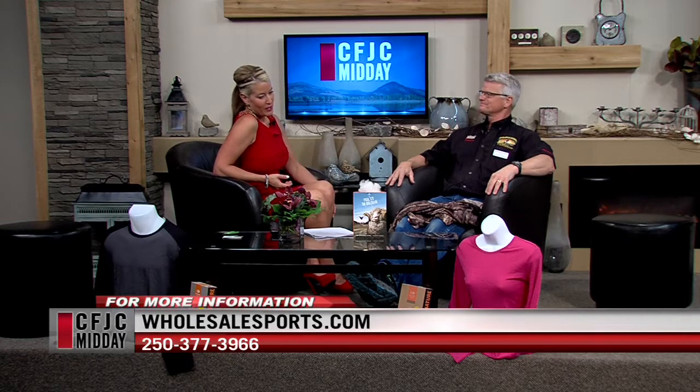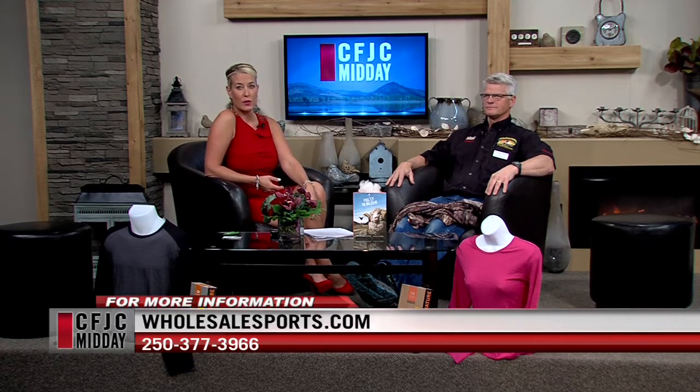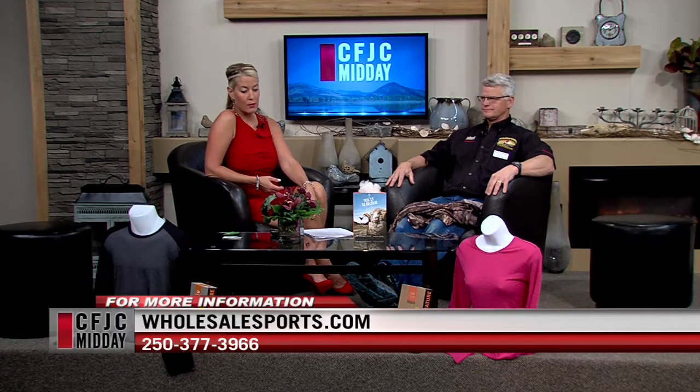Fantastic — we are out of time. Rob, I appreciate you being here today with these great examples of quality weather protection. Thank you for having us. WholesaleSports.com is where you can go online, and you can also check out their store on Notre Dame Drive. Phone number is on the screen. We're back in just a few minutes — stay with us.